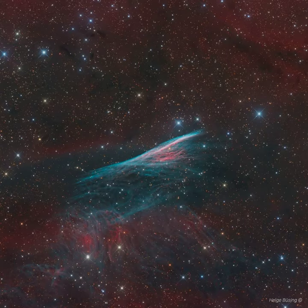Discovered in the 1840s by Sir John Herschel, the narrow-looking nebula is sometimes known as Herschel's Ray. Catalogued as NGC 2736, its pointed appearance suggests its modern popular name, the Pencil Nebula.